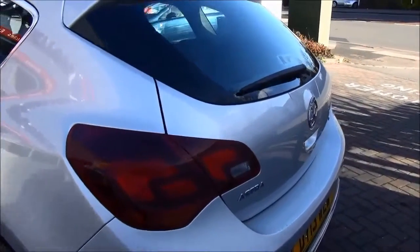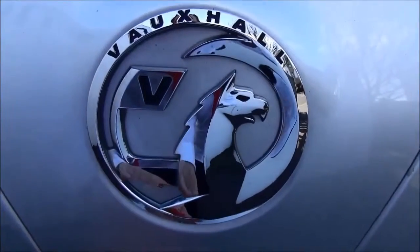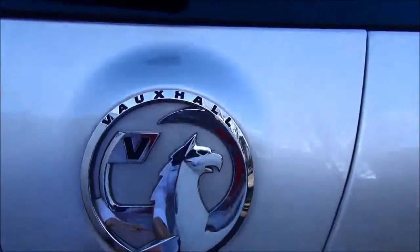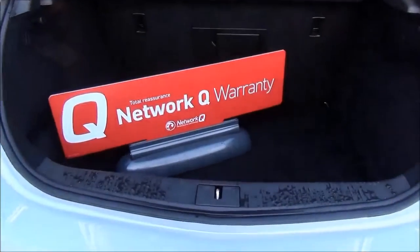The Astra Elite has a high level rear brake light. As you can see we have a large boot area with a convenience light and a 60-40 split rear seat for greater flexibility.